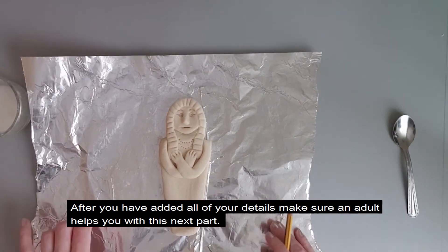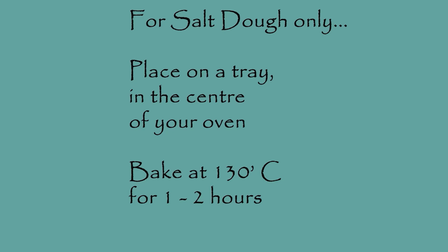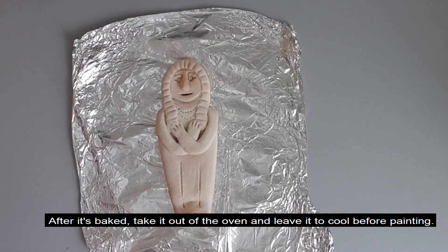After you have added all your details, make sure an adult helps you with this next part. Bake in the centre of an oven for one to two hours at 130 degrees Celsius. For air drying clay, there's no need to bake — just leave it overnight to harden. After it's baked, take it out of the oven and leave it to cool before painting.